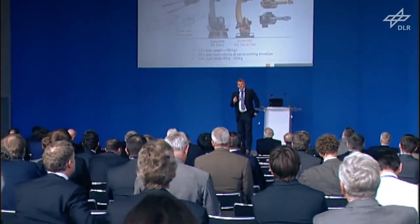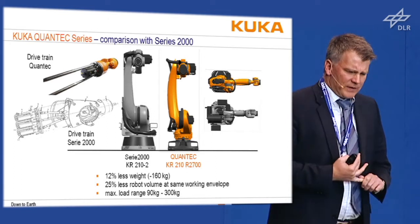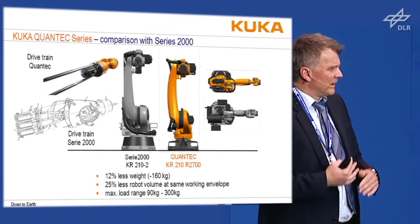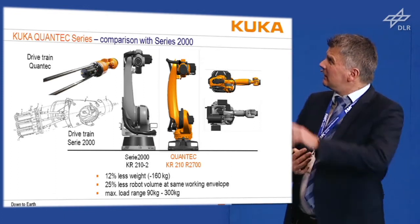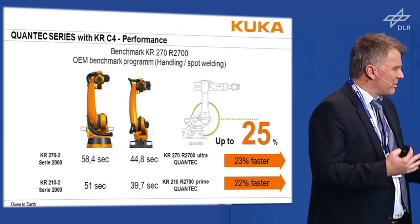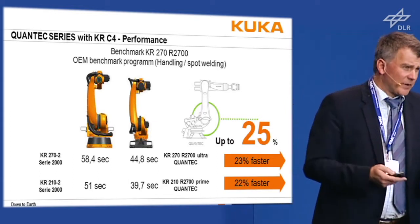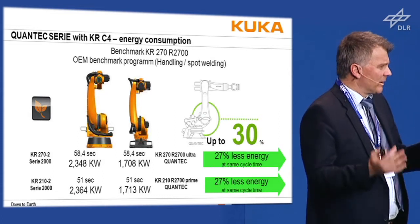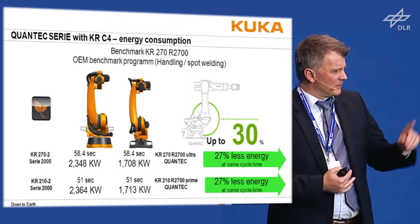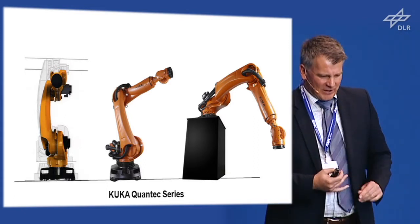The Quantec has 12% less weight — that's 160 kg less — and 25% less volume at the same working envelope, with an extended load range. We have also done some mechanical improvements, including simplifying the drivetrain design in the wrist. When you reduce weight, you can go faster: we achieved a 25% increase in speed for certain applications, giving higher productivity. Conversely, at the same speed, we achieved up to 30% less energy consumption — that's why the Quantec robots outside have the green tree-like animation.